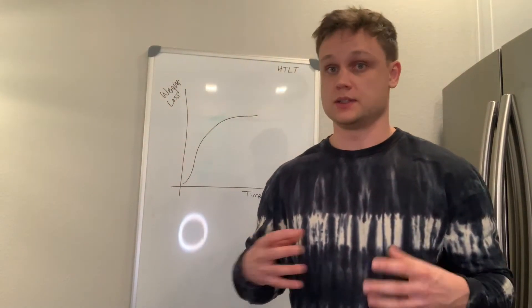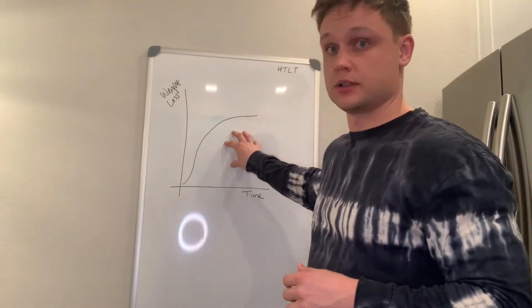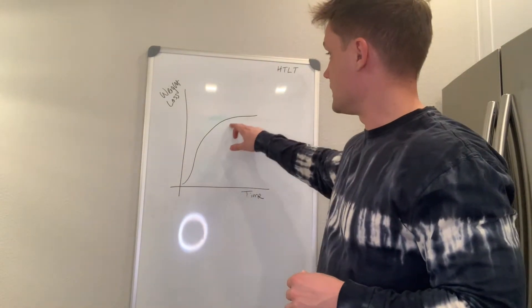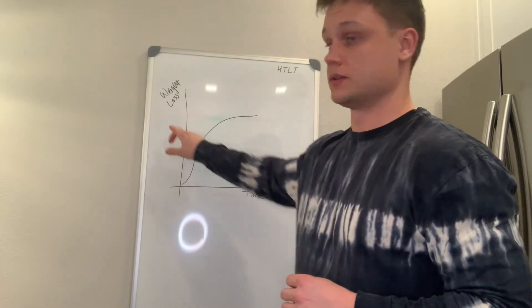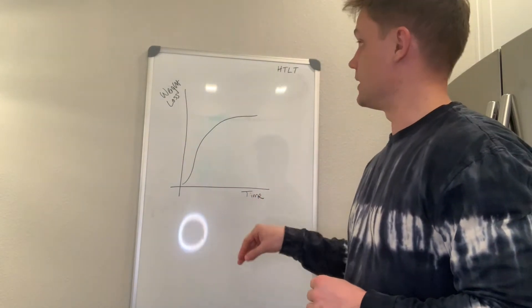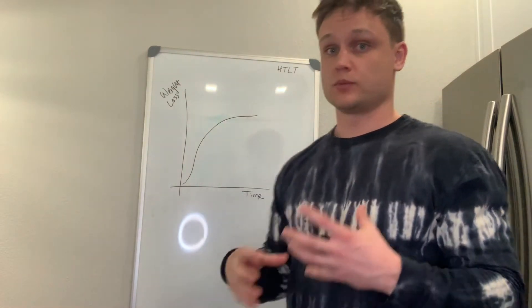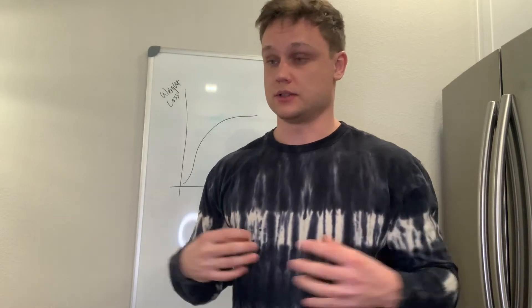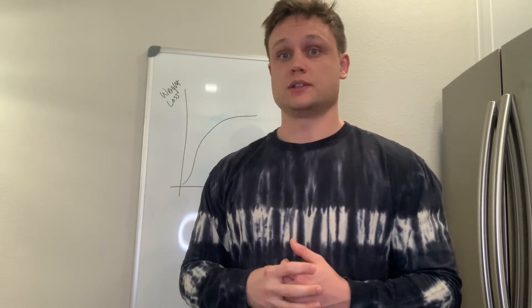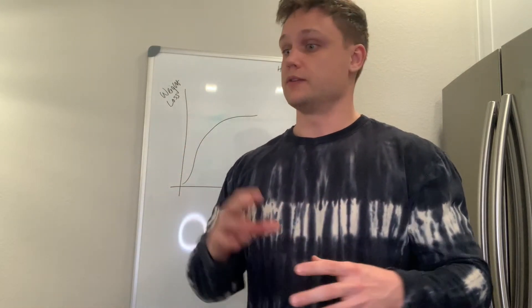Let's take a little bit more of a deep dive into what a calorie deficit is and how it's going to look. We have this chart here — we can see that it's kind of tapering off, demonstrating our weight loss over time. What's happening is, as we're losing weight, it happens dramatically in the beginning. Within your first couple of weeks, whether you're trying to lose weight or gain weight in terms of muscle, you're going to see the most progress within the first couple of days, first couple of weeks, first couple of months.